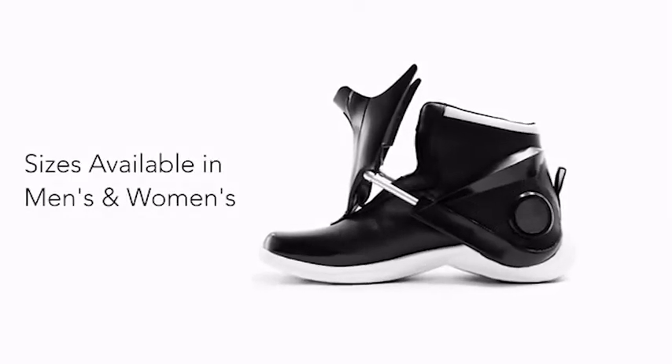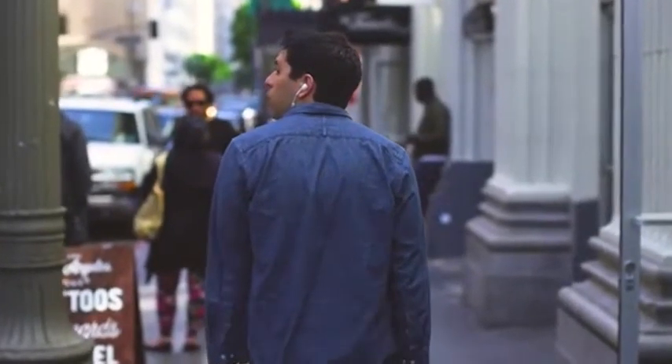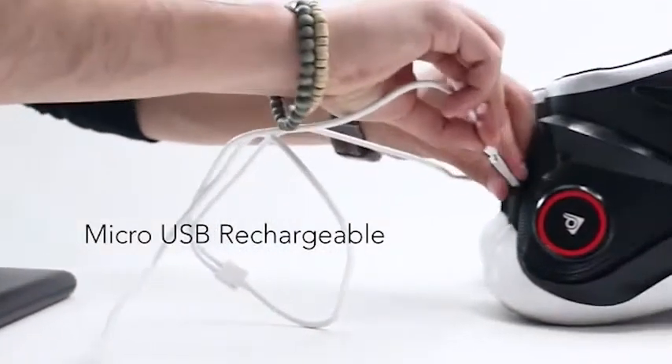At the front of the shoes, there's a small LED light bulb that will light your way in the dark. The price of a pair of smart shoes is $450.